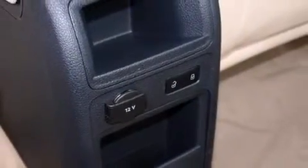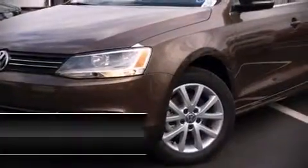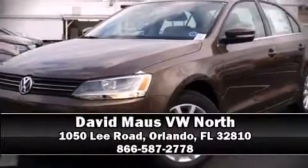Brake assist technology provides extra pressure when applying the brakes. Our sales reps are knowledgeable and professional — stop in and take a test drive!